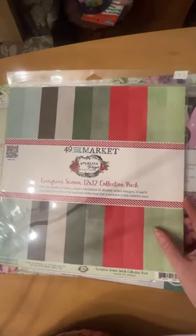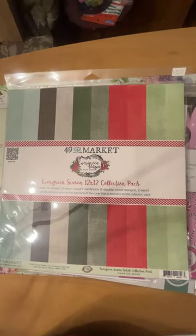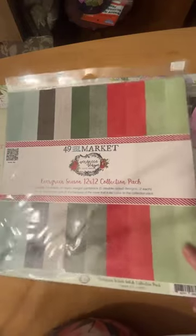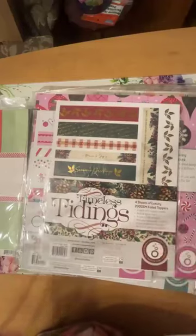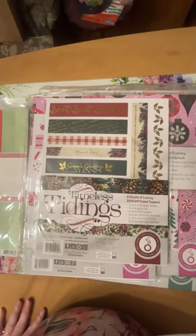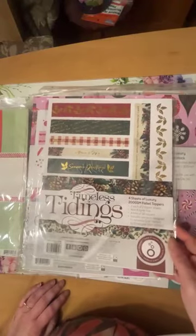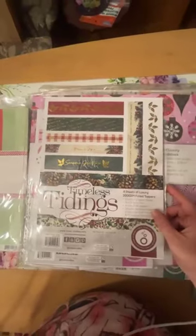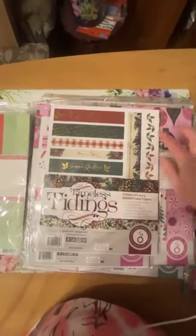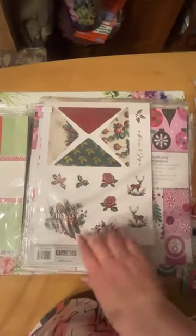The 'Evergreen Season' 12x12 coordinating cardstock features all the colors used in this collection, so no thought needed for color matching — you can rest easy knowing it will all look amazing together. Now moving into a big pile of Tonic Studios! Starting with the 'Timeless Tidings' collection — Carol and I were very impressed. They have a topper pack with little strips to decorate your envelopes, plus stickers for decorating cards, layouts, insides of journals — like different washi strip flavors but as stickers.